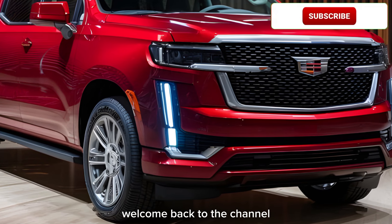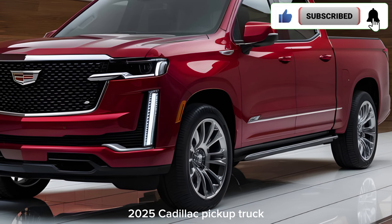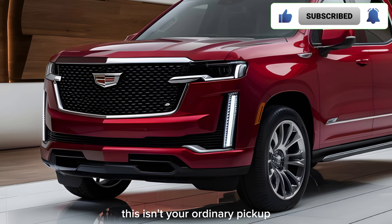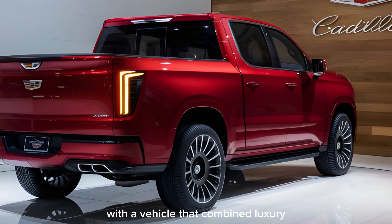Hey everyone, welcome back to the channel. Today we're taking a closer look at the highly anticipated 2025 Cadillac pickup truck. This isn't your ordinary pickup — Cadillac is making a splash in the market with a vehicle that combines luxury, power, and innovation.